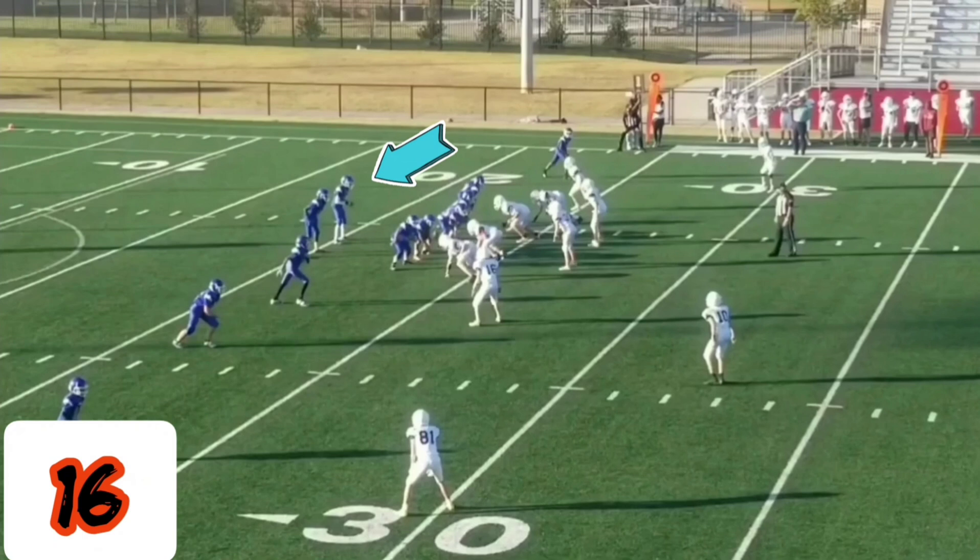Play number 16 is a 7th grade play with Hefner Middle School against McGinnis. What makes this 75-yard touchdown play so special is his vision — making one cut and going to the house.